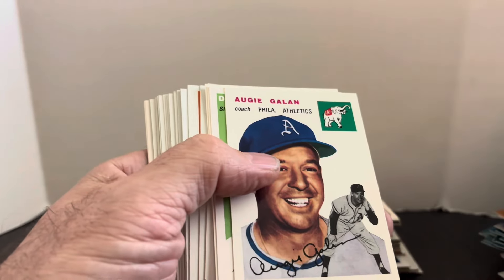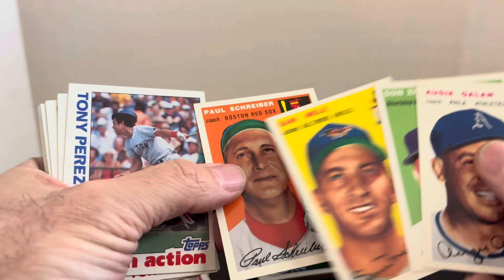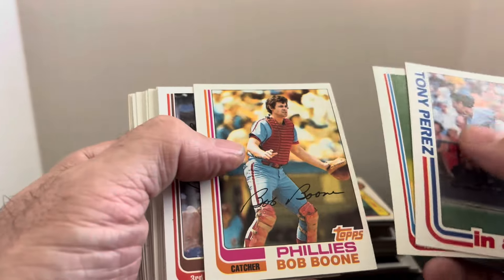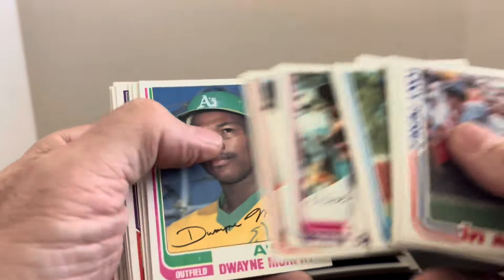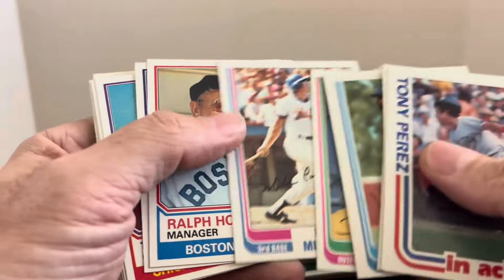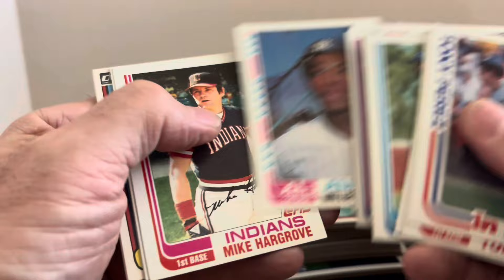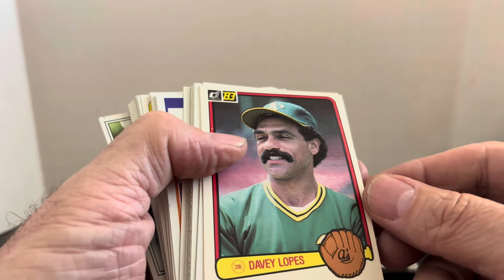85 Topps Tony Perez. A few more reprints — Don Zimmer, upside-down guys, Sam Mele, Paul Schreiber. Tony Perez 82 Topps. Davey Lopes, Hal McRae, Dusty Baker. This was just like a manager section they must have had in their little donation pile when they donated these cards to Goodwill. Bill Russell, George Bamberger, John Wathan. Davey Lopes 1983 Donruss, when he played for the A's. Ned Yost, Billy Russell. We got a rookie card — Terry Francona rookie card. Bob Boone, Don Baylor. 83 Topps Tim Raines.